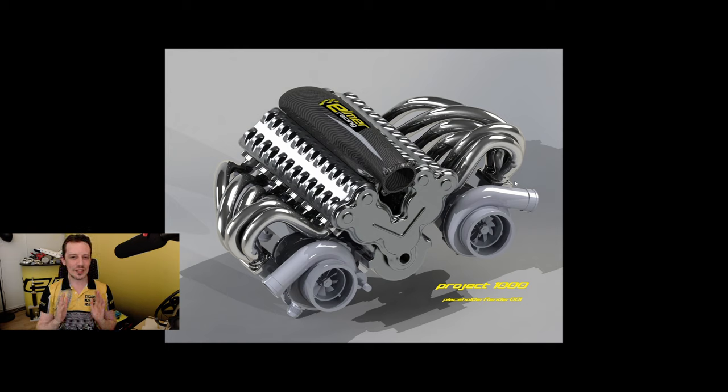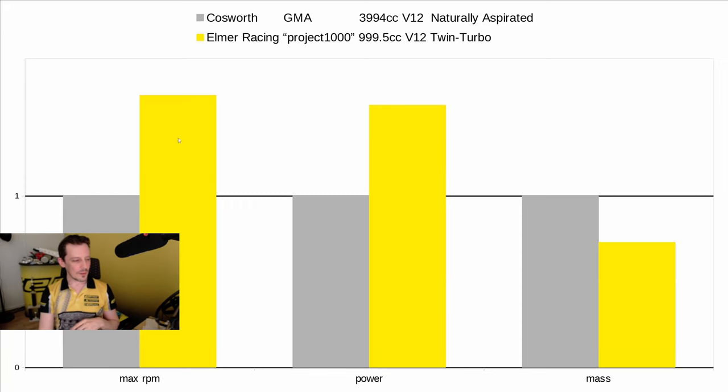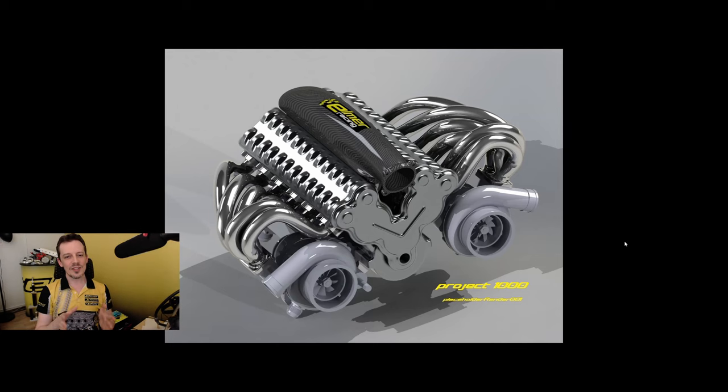That allows us to achieve some astonishing target numbers. The GMA redlines at 12,100 RPM — we will be well above that. They produce a maximum of 654 horsepower — we will be well clear of that. They quote their engine weight at 178 kilograms — we'll be well below that with Project 1000.